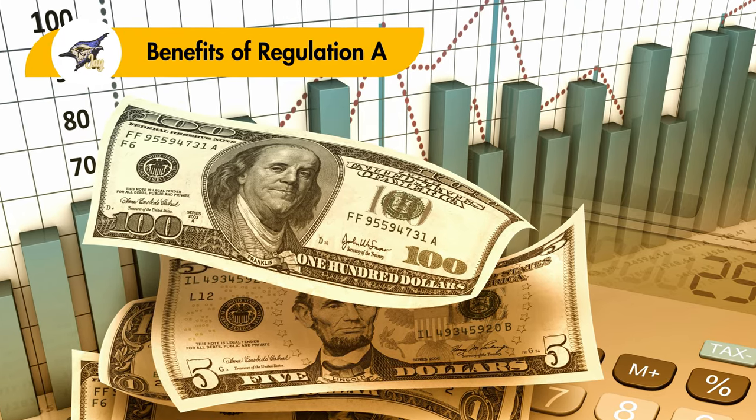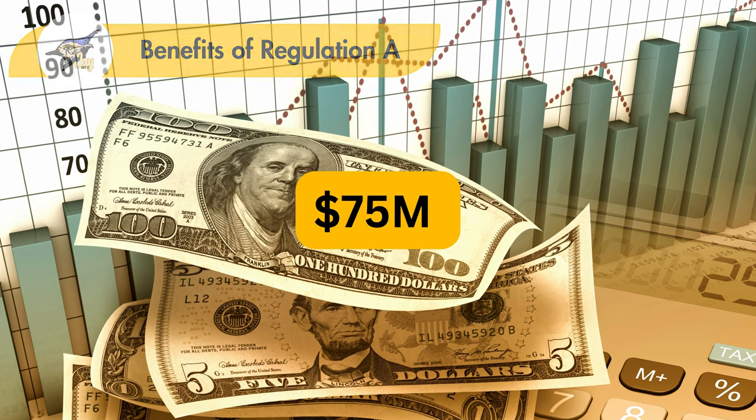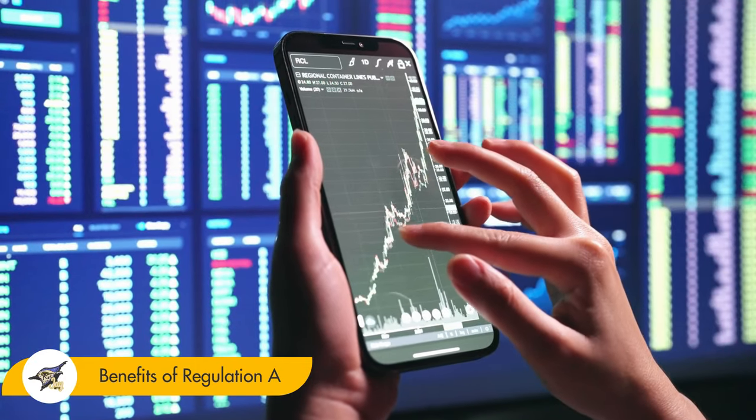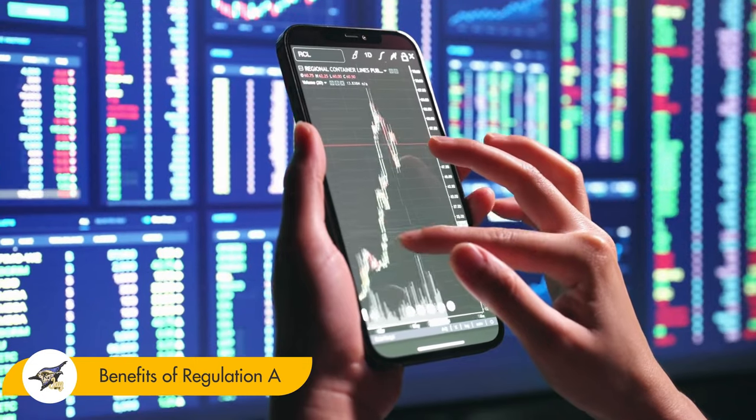Under Regulation A, companies can offer and sell up to $75 million in securities to the public in a 12-month period. This is a great way for startups and growing businesses to raise the funds they need without jumping through all the hoops of a traditional IPO.